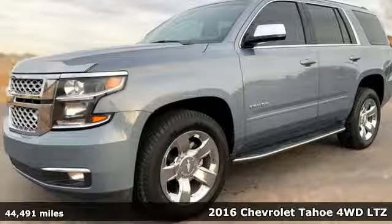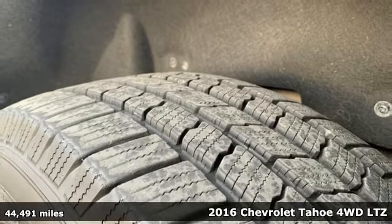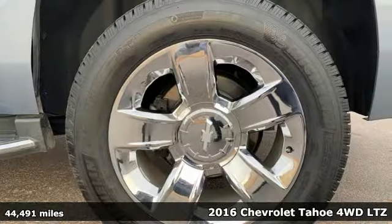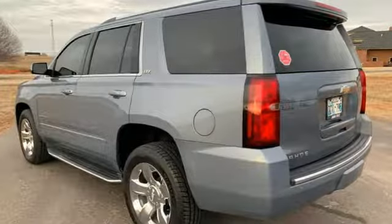Here's a 2016 Chevrolet Tahoe. Providing you with a bounty of big time capability, it's quite simply the do-it-all full-size SUV that accomplishes anything. And get ready for an impressive combination of features.